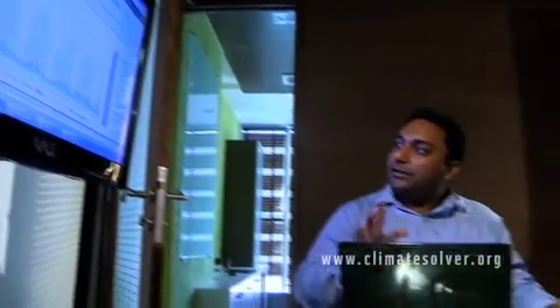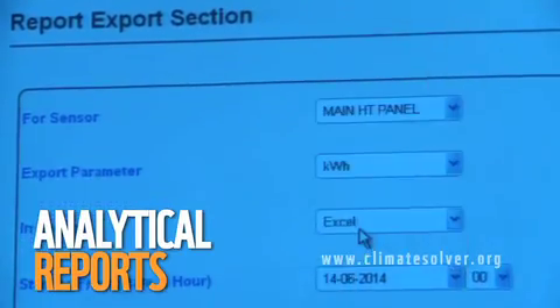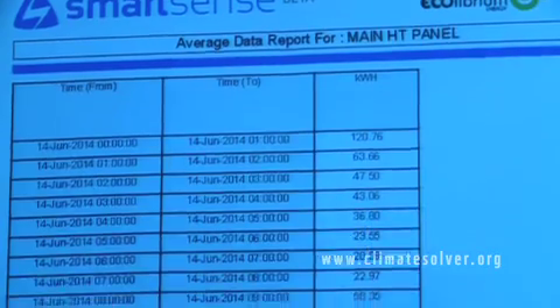Over a period, Equilibrium Energy provides customized reports on usage patterns and offers action-oriented solutions to minimize wastage and maximize usage of available power.